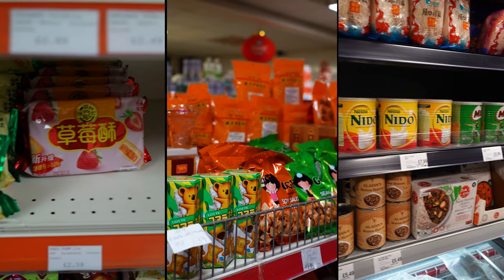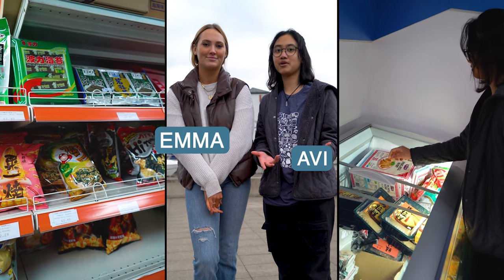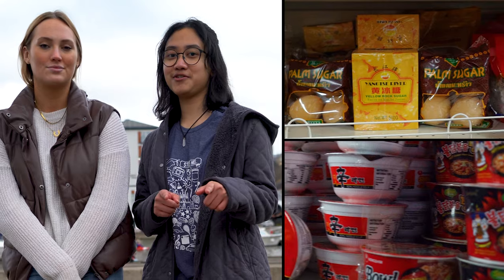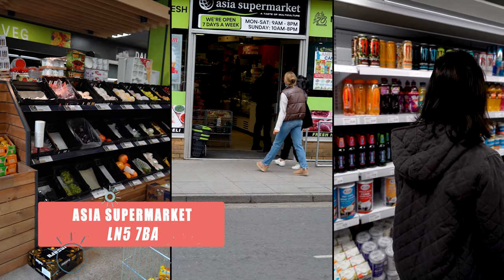You may be traveling from abroad to the UK for the first time and are nervous that you won't be finding any food you grew up with. Or you just want to try something new and different. Look no further because we're here to show you all the broad range of international shops that Lincoln has to offer.